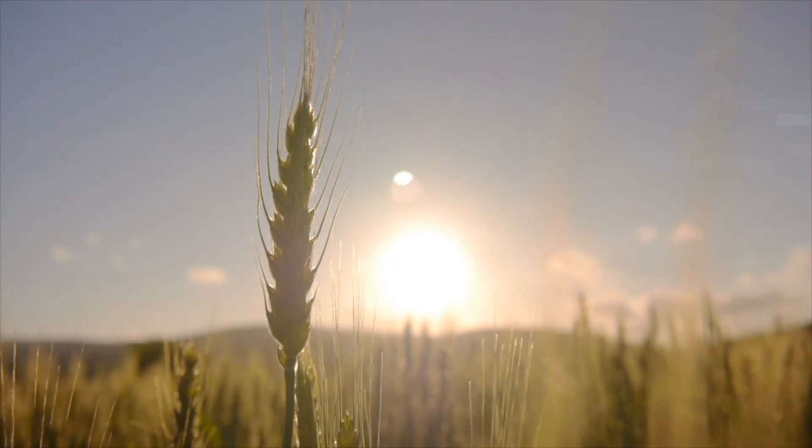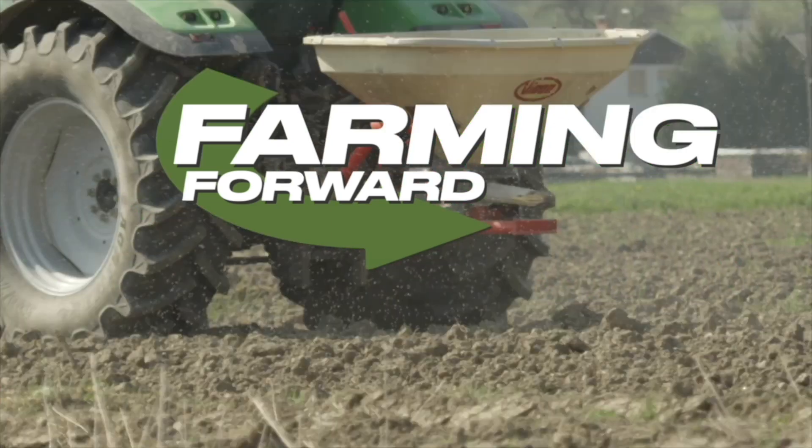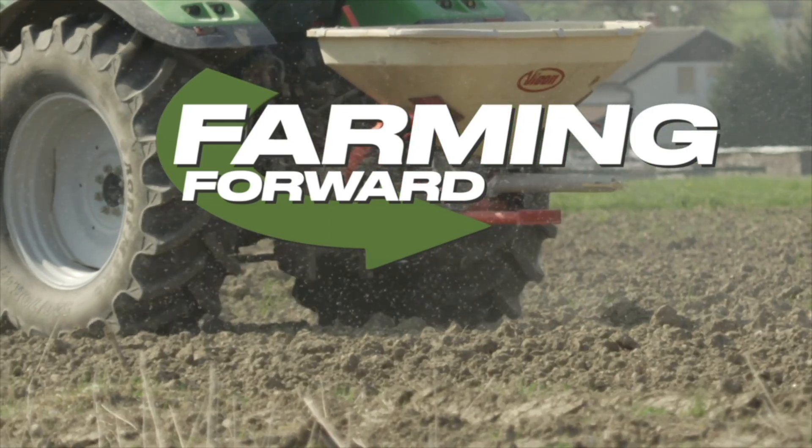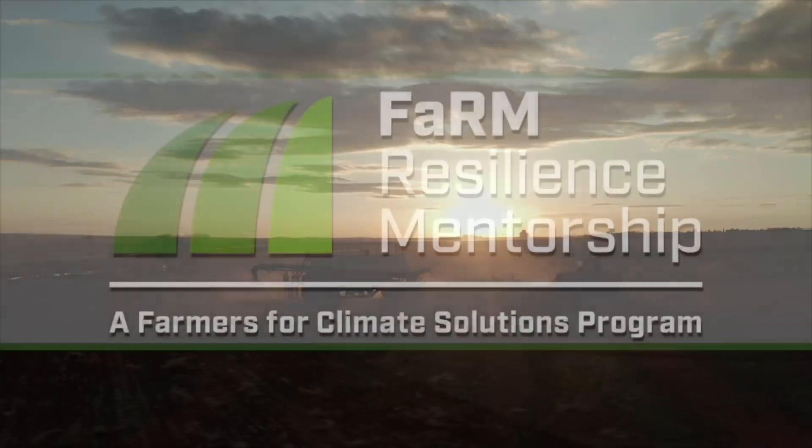RealAgriculture.com presents Farming Forward. Sharpen your soil health expertise with cover cropping, nitrogen management and advanced grazing. Brought to you by the Farm Resilience Mentorship Program.